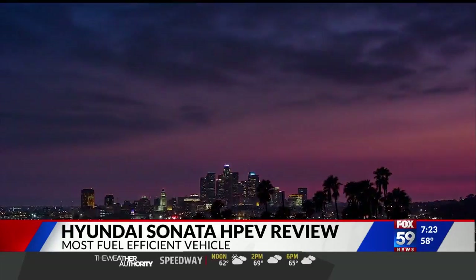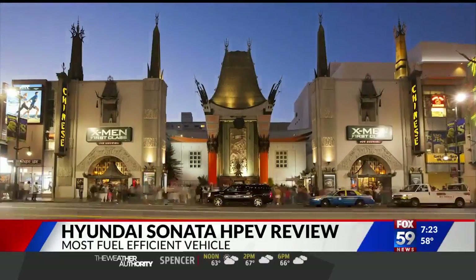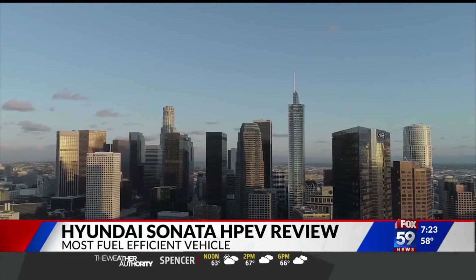It was supposed to be a big event in Hollywood. Journalists from around the world would get to drive the all-new Hyundai Sonata HEV, or hybrid, but it was the first event cancelled due to COVID-19.